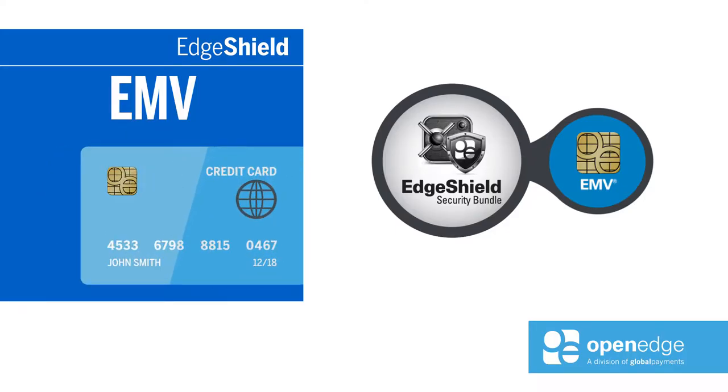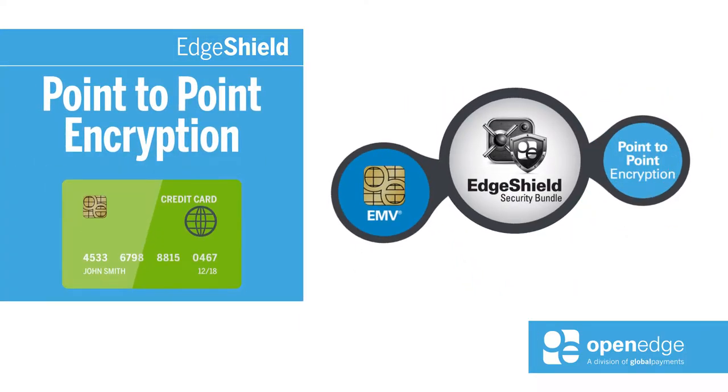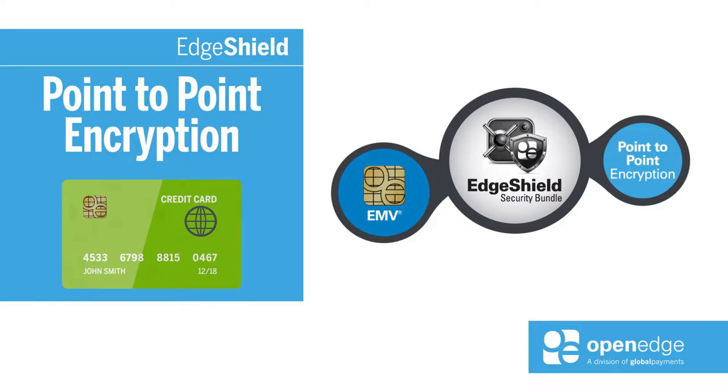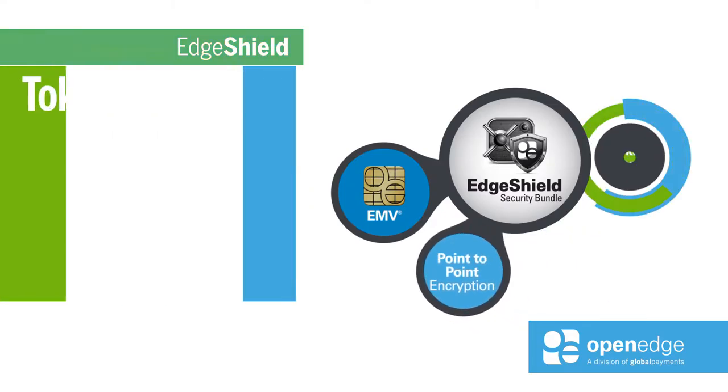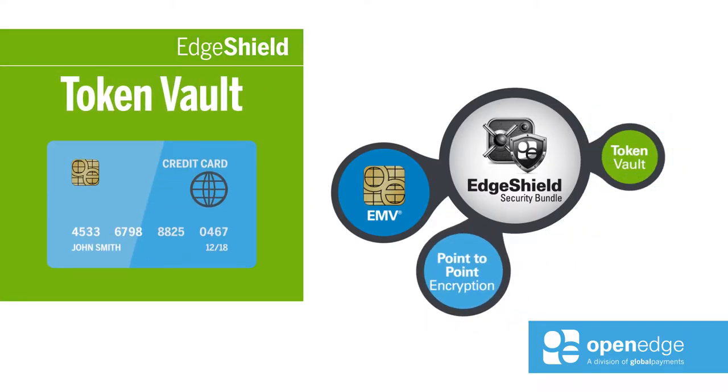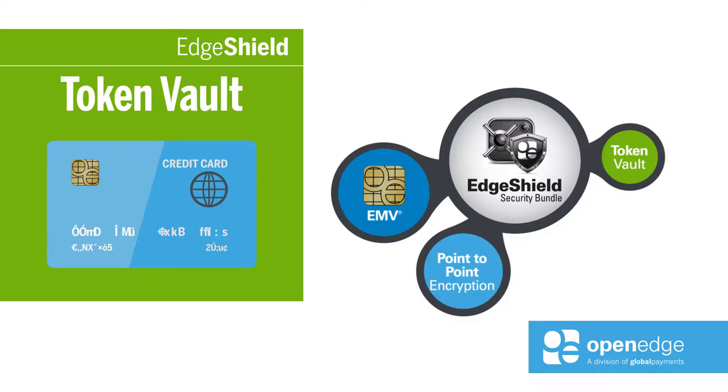This solution insulates developers from complex device driving and card brand certifications. Point-to-point encryption: OpenEdge's proprietary encryption renders cardholder data unreadable, encrypted at the device. With the OpenEdge token vault, cardholder data is replaced by digital tokens and stored in the secure OpenEdge vault rather than in the POS environment.